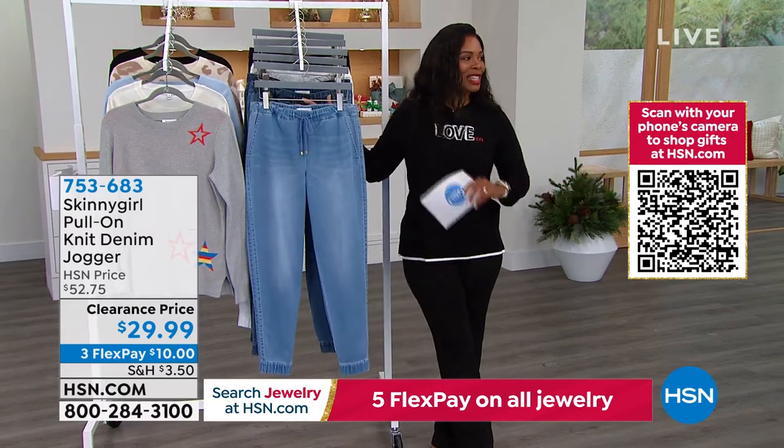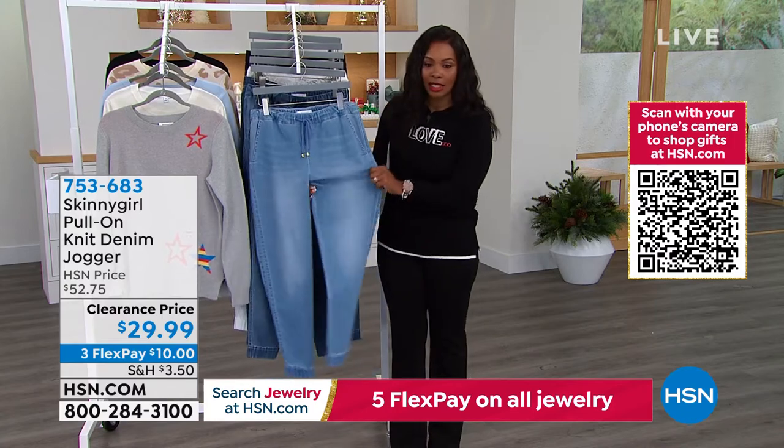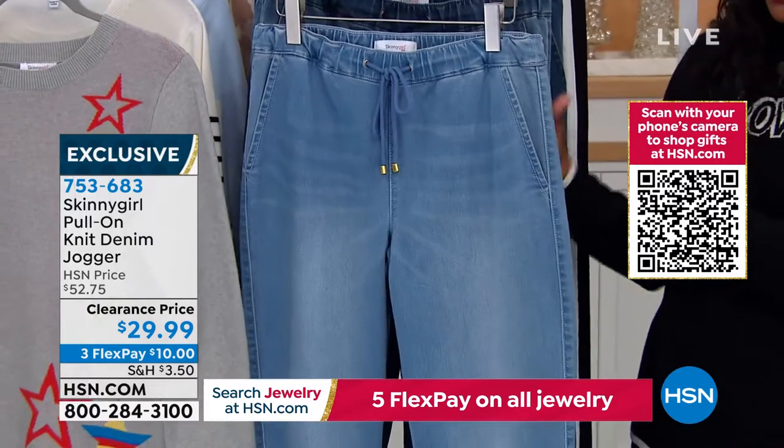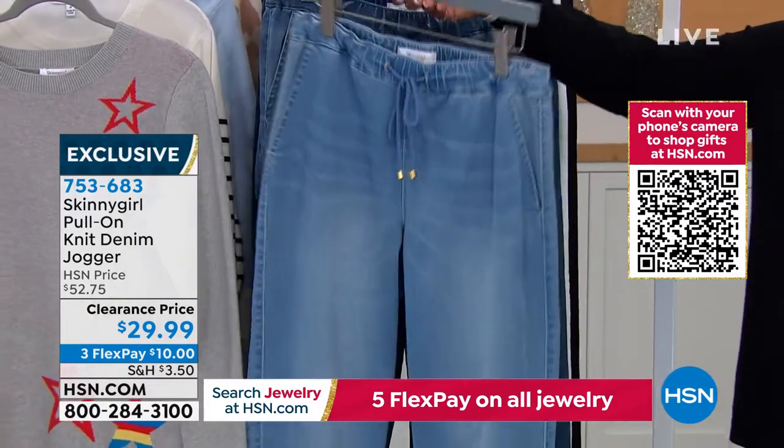This is what everybody's loving and what the girls are wearing. You love the idea of having something comfortable and pull-on. We were talking about not wanting to get out of our comfy lounge clothes — this is that kind of feel, only in denim. The pull-on knit denim jogger.